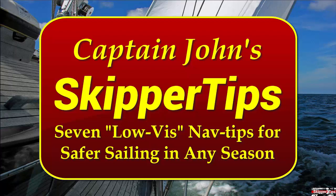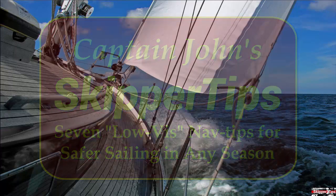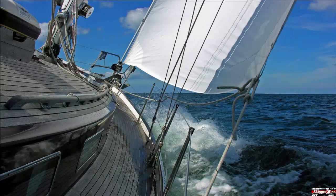Hello again, this is Captain John with another one of my video tips of the week. In today's video tip, we're going to review seven low visibility navigation tips that can help you navigate safely in fog, haze, or rain squalls.